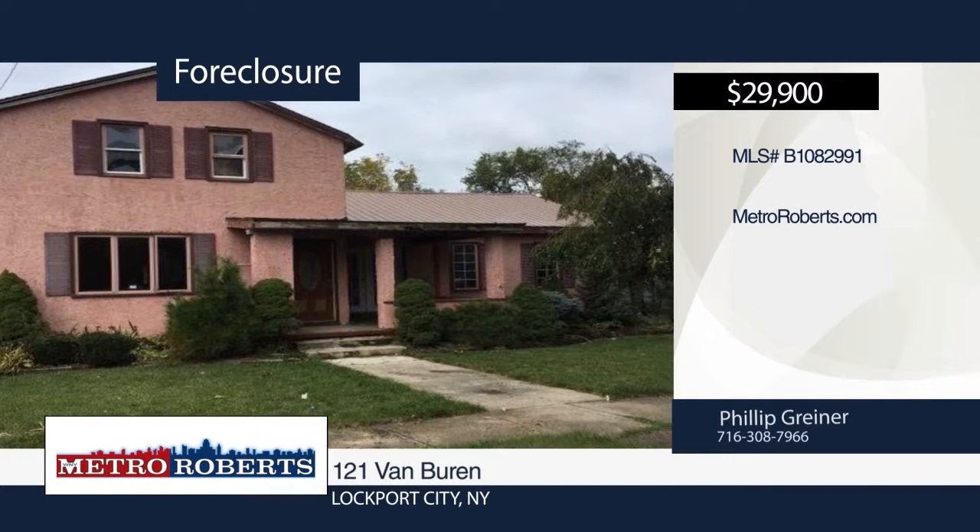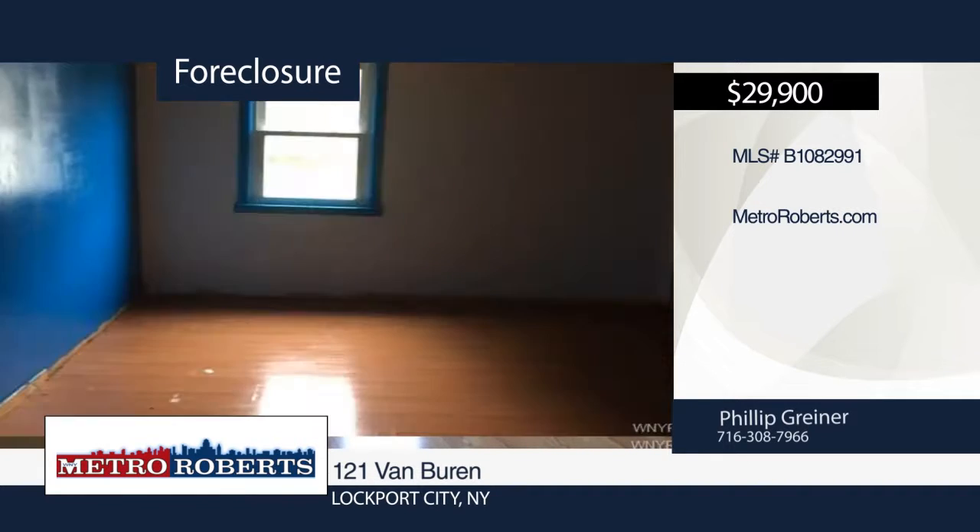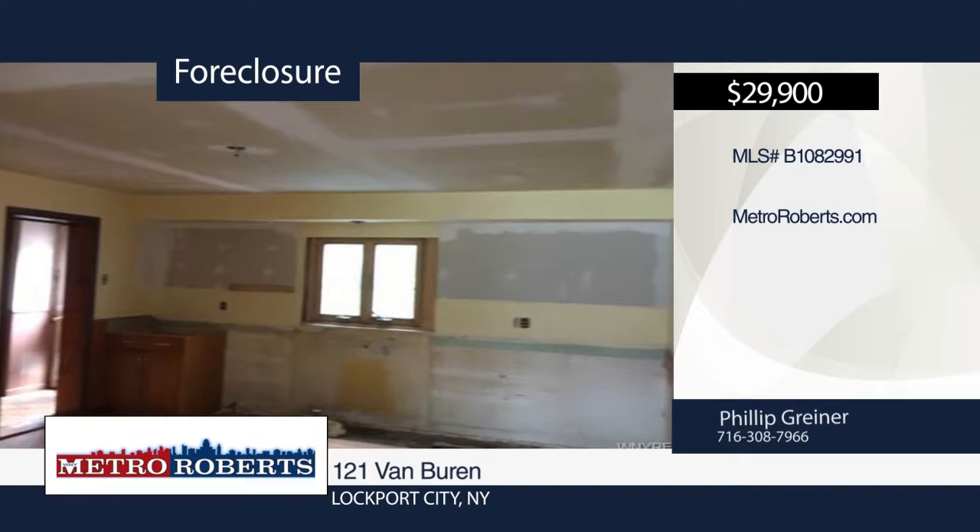Check out this investor special. This lovely home is located in Lockport City. Let your imagination run wild with all the potential this home has in store for you. Don't miss out.